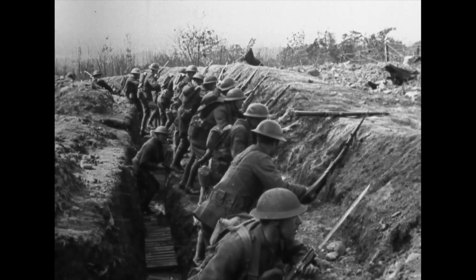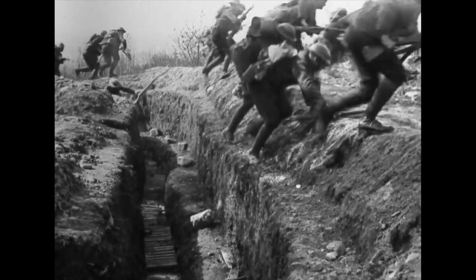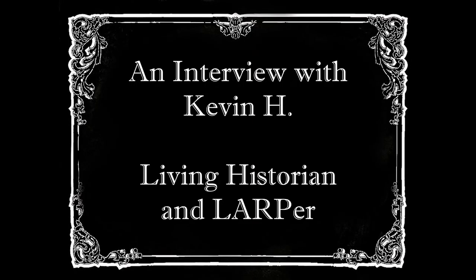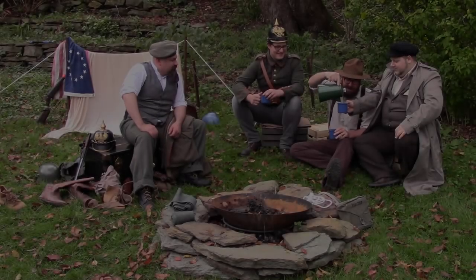Up to mighty London came an Irishman one day, as the streets are paved with gold, sure everyone was gay, singing songs of Piccadilly, Strand and Leicester Square, till Paddy got excited and he shouted to them there: it's a long way to Tipperary, it's a long way to Tipperary.